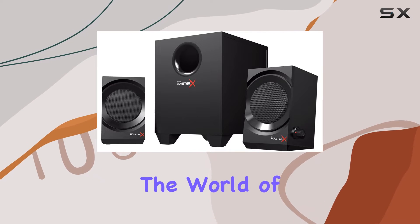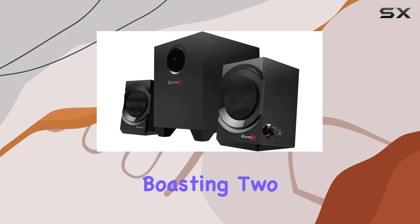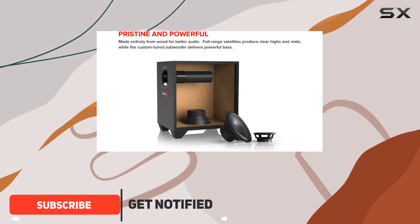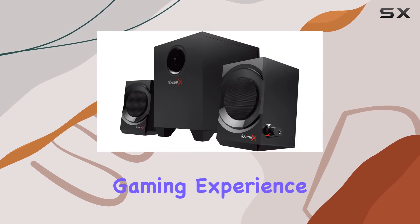Today, we're diving into the world of gaming audio with the Creative Sound Blaster X Kratos S3 2.1 speaker system. Boasting two powerful 2.75-inch satellite drivers featuring a unique port tube design and a substantial 5.25-inch down-firing subwoofer, this setup promises an immersive gaming experience.